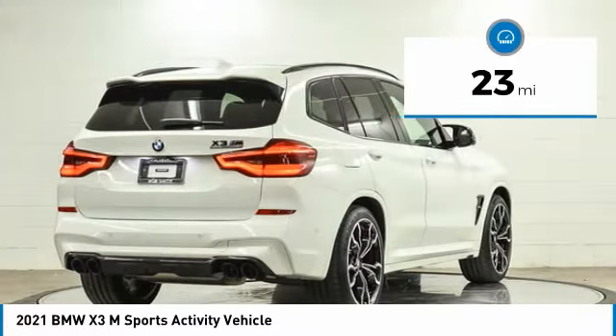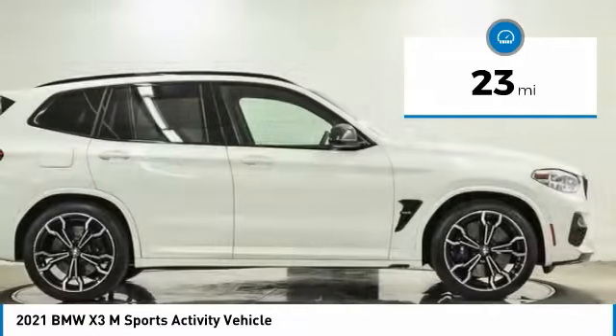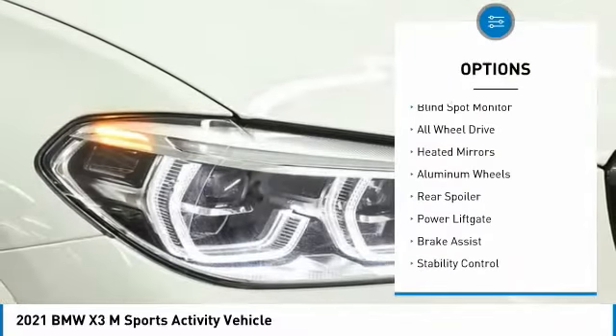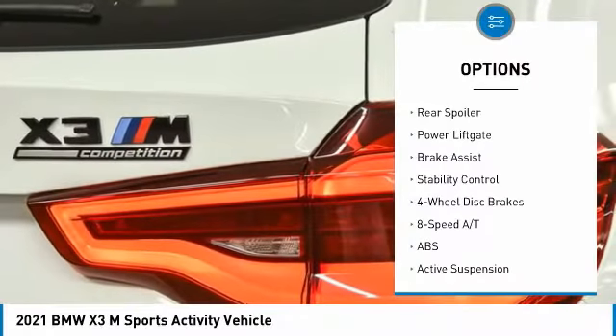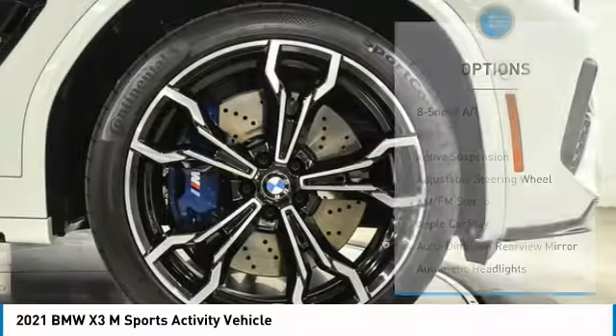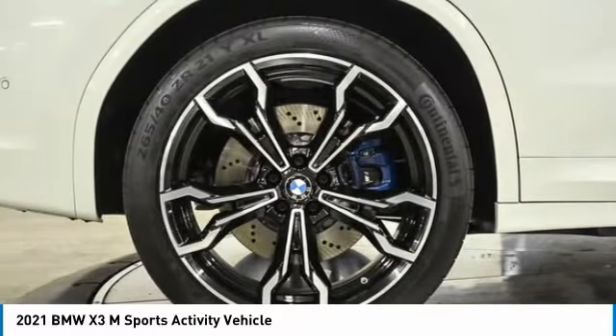This vehicle has less than 100 miles. Here are some of this vehicle's great options: tire pressure monitor, turbocharged, blind spot monitor, all-wheel drive, heated mirrors, aluminum wheels, rear spoiler, power lift gate, brake assist, and stability control.